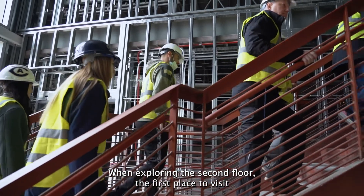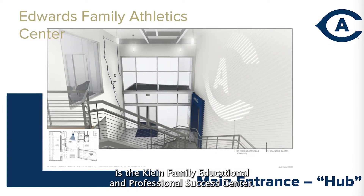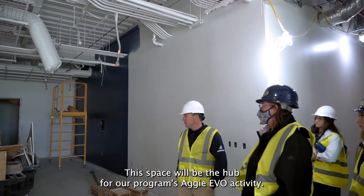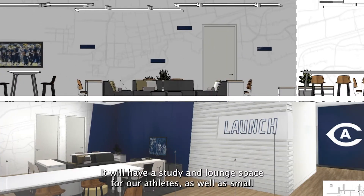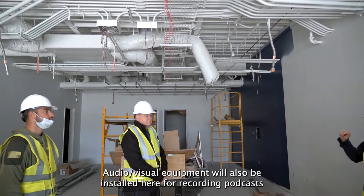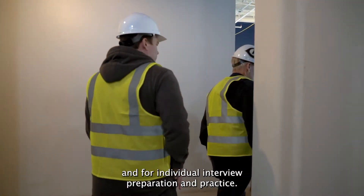When exploring the second floor, the first place to visit is the Klein Family Educational and Professional Success Center. This space will be the hub for our program's Aggie Evo activity. It will have study and lounge space for our athletes, as well as small meeting rooms available for athlete groups to reserve. Audio-visual equipment will also be installed here for recording podcasts and for individual interview preparation and practice.